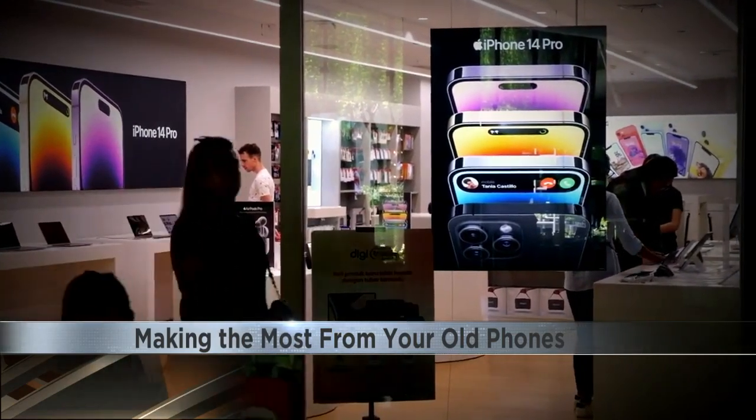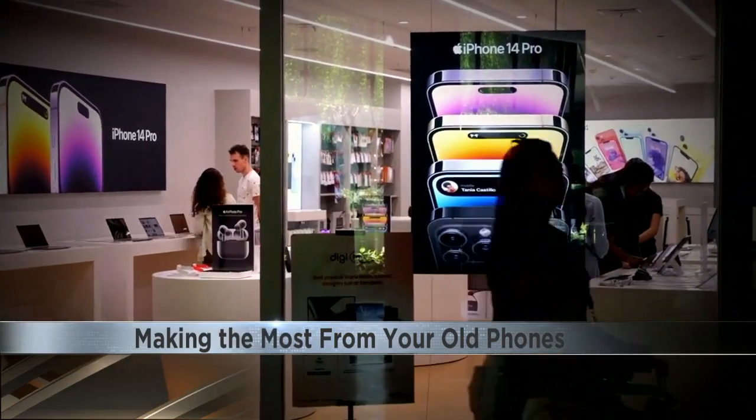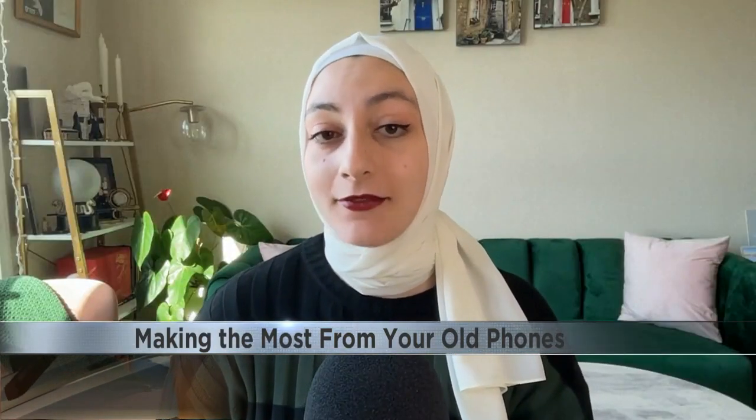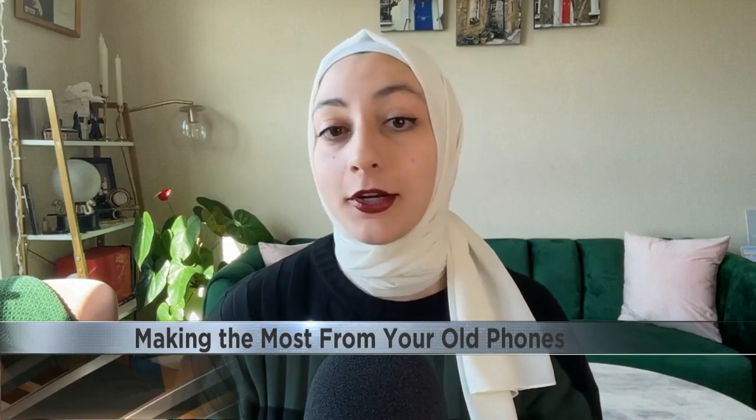Aabrar Alhiti, a trends reporter at CNET, says that sellers should explore the various places to sell their phone. The idea here is to really shop around, because each place is going to have different deals and different values for your device.